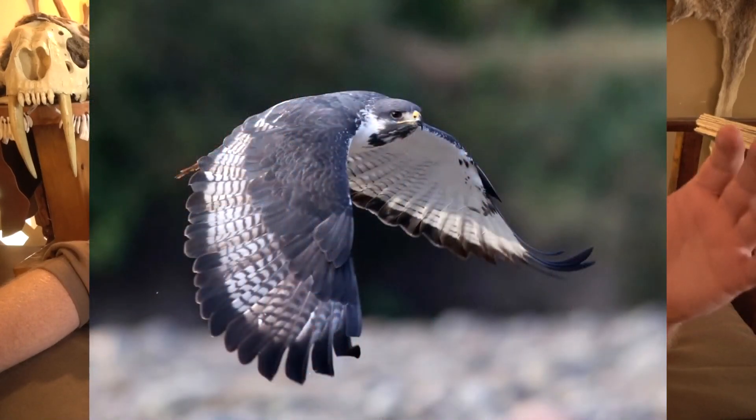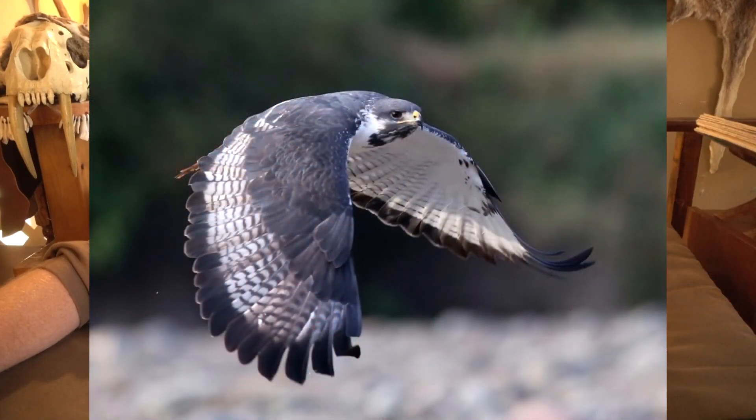I find this bird very comparable in many ways to the Augur Buzzard, which is an old-world species similar in size and weight. Having worked with Augur Buzzards, you realize they're not just similar to a red tail — they're actually closer to the size of a ferruginous hawk. And they also have similar differences in color morphs.